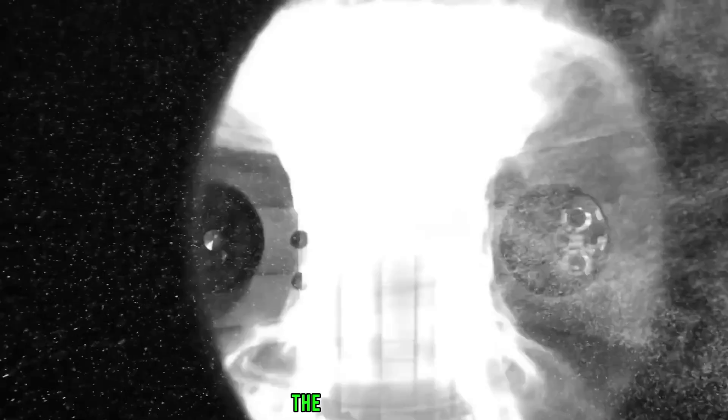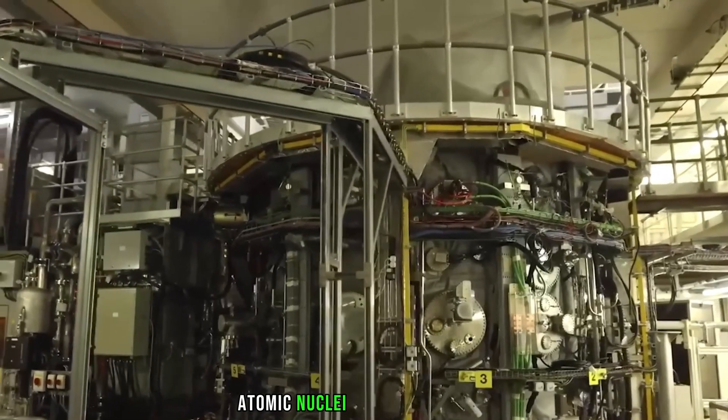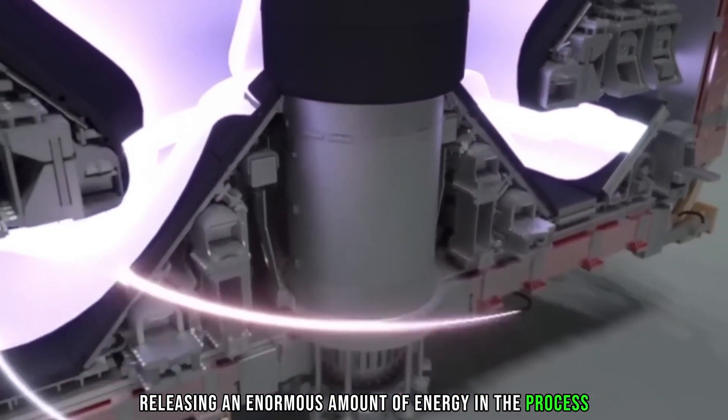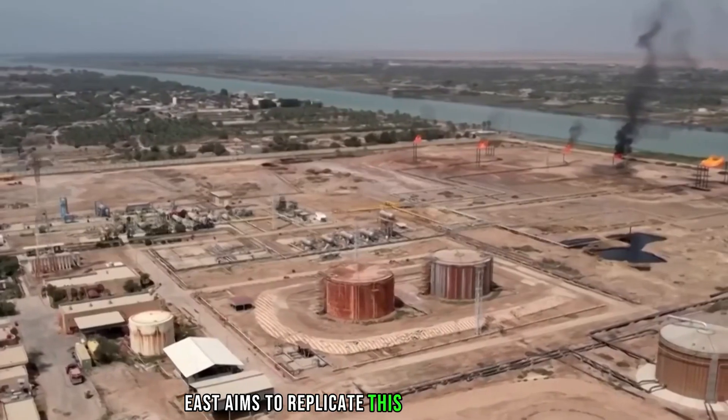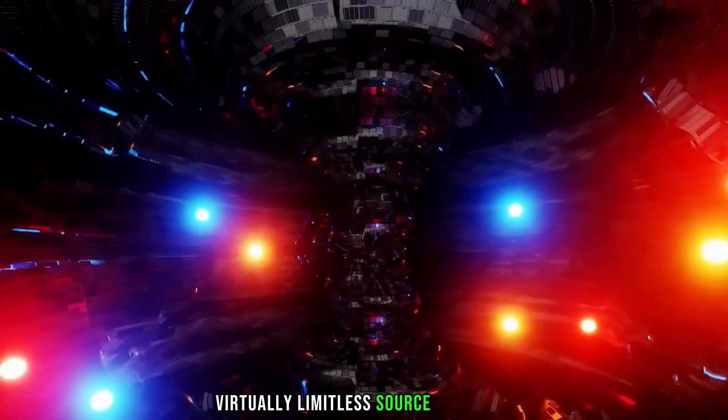In the simplest terms, nuclear fusion is the process that powers the sun and stars. It involves the fusion of light atomic nuclei into heavier ones, releasing an enormous amount of energy in the process. EAST aims to replicate this process on Earth, creating a cleaner, virtually limitless source of energy.